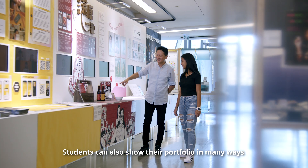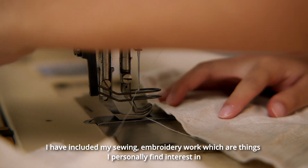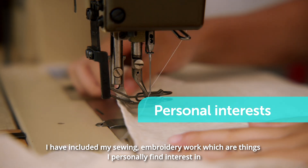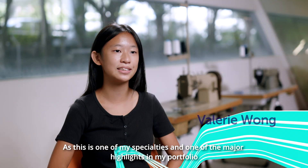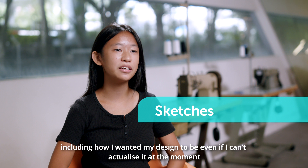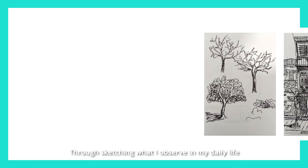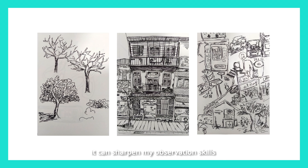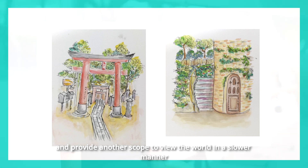Students can also show their portfolio in many ways. I have included my sewing and embroidery work, which are things I personally found interesting. As this is one of my specialties and one of the major highlights in my portfolio, I also put some of my sketches in it, including how I wanted my design to be even if I can't actualize it at the moment. Through sketching what I observe in my daily life, it can sharpen my observation skills and provide another scope to see the world in a slower manner.